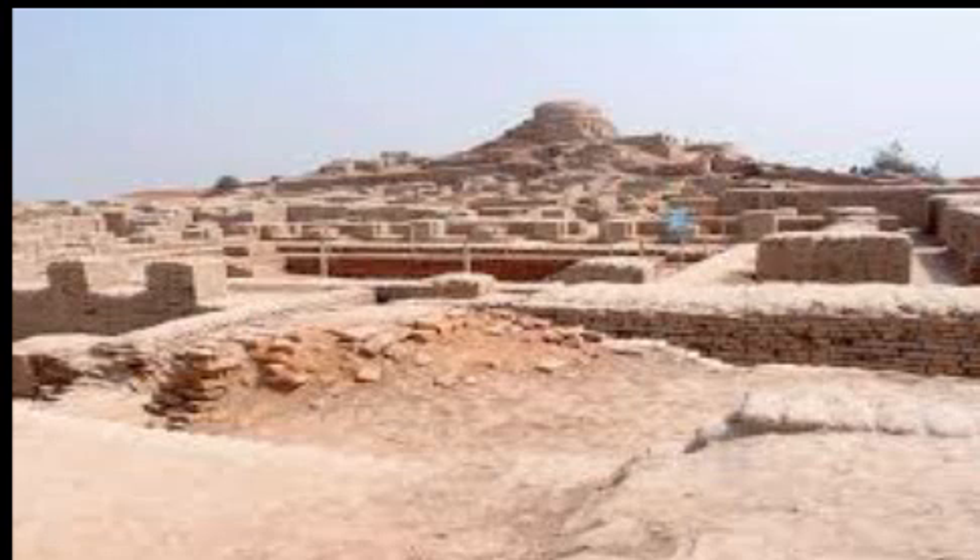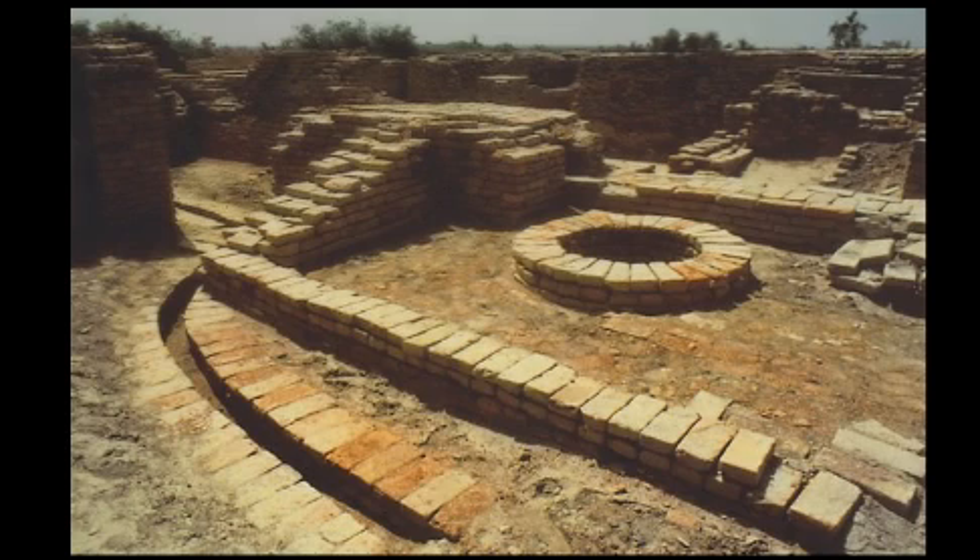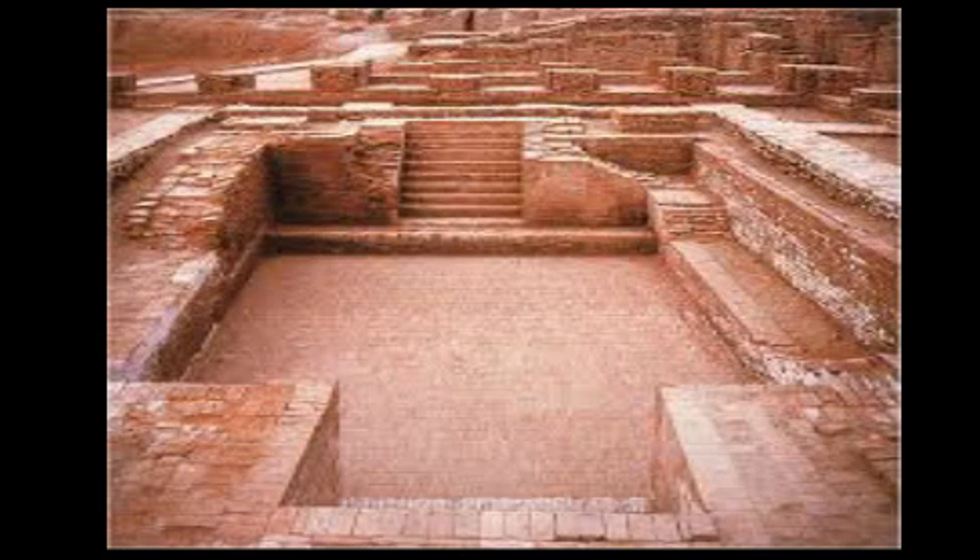The drainage system in Harappan cities had a well-developed sewage system. The streets had drains covered with large slabs, and since they were covered, there were holes at regular intervals for cleaning. A large oblong structure has been unearthed in the citadel at Mohenjo-daro — archaeologists call it the Great Bath. Steps from two sides led down to the structure.